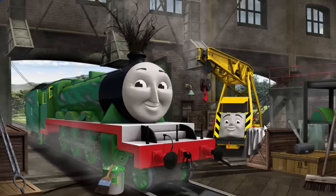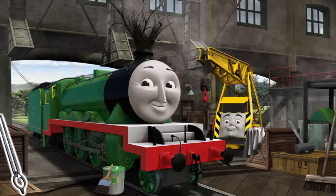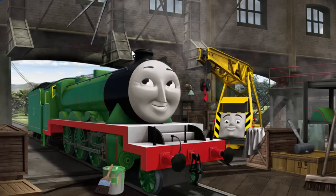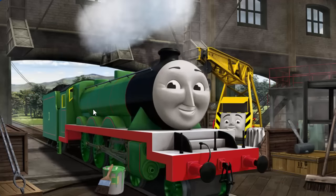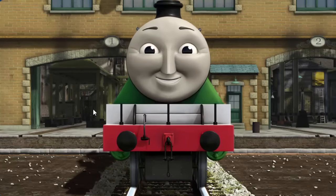Henry's paint is scratched, and his funnel is clogged with twigs, and his wheel arch is broken. Great job, but there's still more to do. Henry's funnel is clogged with twigs and his wheel arch is broken. Great job, but there's still more to do. Henry's wheel arch is broken. You fixed it. Henry is ready to be really useful again.